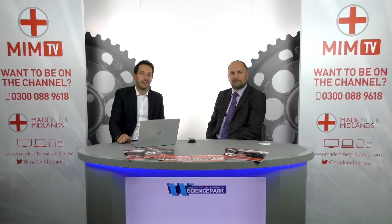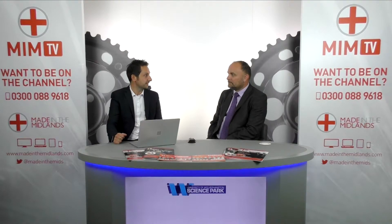Hi everybody and welcome to another episode of Made in the Midlands TV. My name's Adam Tipper and I'm joined today by Nigel Babb who is Commercial Director of the University of Wolverhampton Science Park. Nigel, welcome. It's good to have you here. So today we're going to be talking about the new Science Centre that has recently opened at the Science Park.